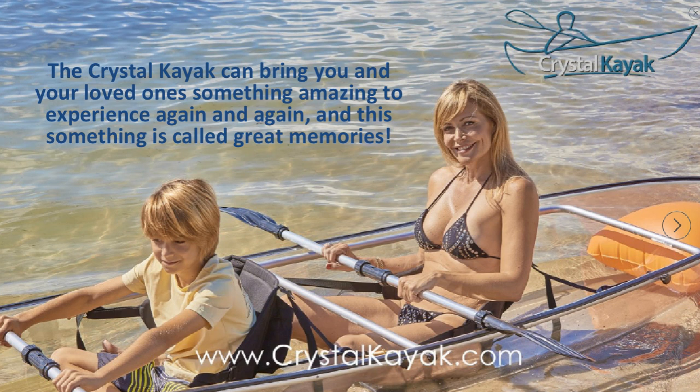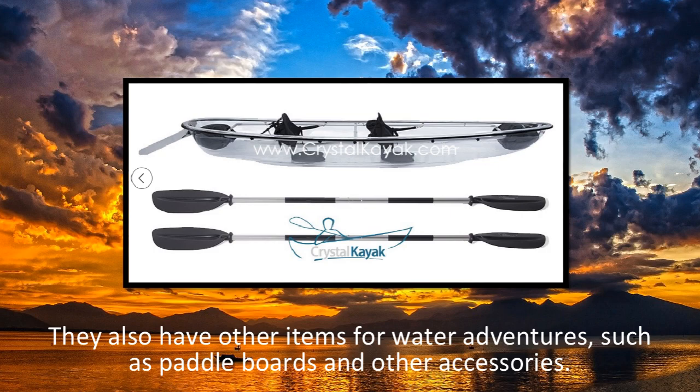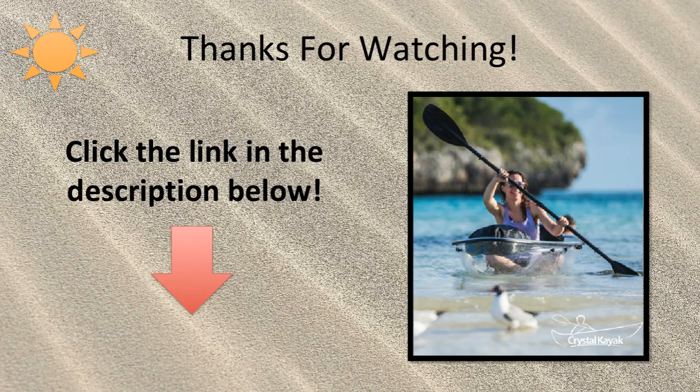You get the best of both worlds — seeing nature around you and below you. If you're interested in purchasing or finding out more information about this wonderful product, check it out in the description below. They also have other items for water adventures such as paddle boards and other accessories. Crystal Kayak is a truly inspiring company who is changing the kayaking experience for people across the globe. Do you want to have experiences like none other when kayaking? Check out the Crystal Kayak and their other various products and accessories by clicking the link in the description below.